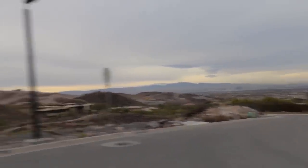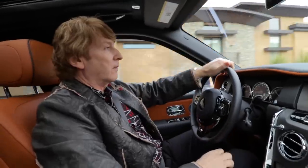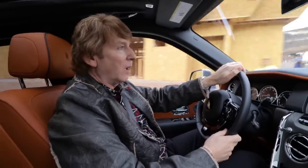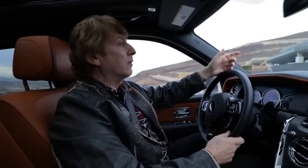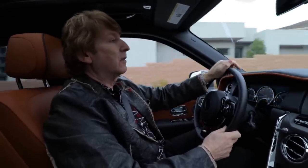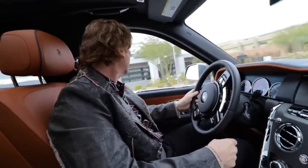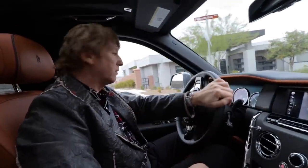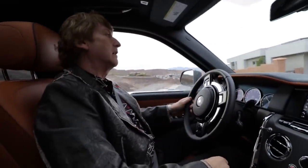Do you know anything about the technical aspects of this car — is this the same engine you'd find in your Wraith? I'm going to guess it is, maybe a modified version, a little bit more or less powerful. The Dawn is actually slightly less powerful than the Wraith. The Black Badge version here is 40 or 50 horsepower more than the regular version, which is the same as a Wraith. The regular Dawn is slightly less powerful because it's more of a cruiser car.